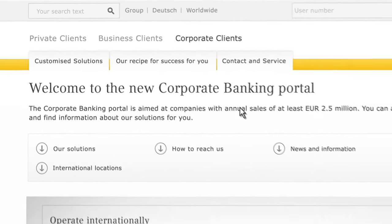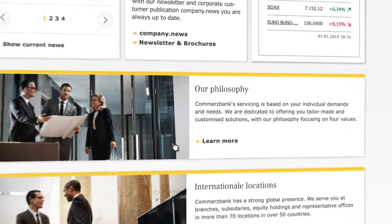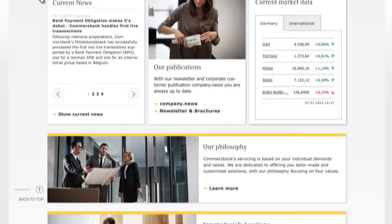The new Anchor navigation conveniently leads you around the page, and you can return to the top of the page simply by clicking on the back-to-top arrow.